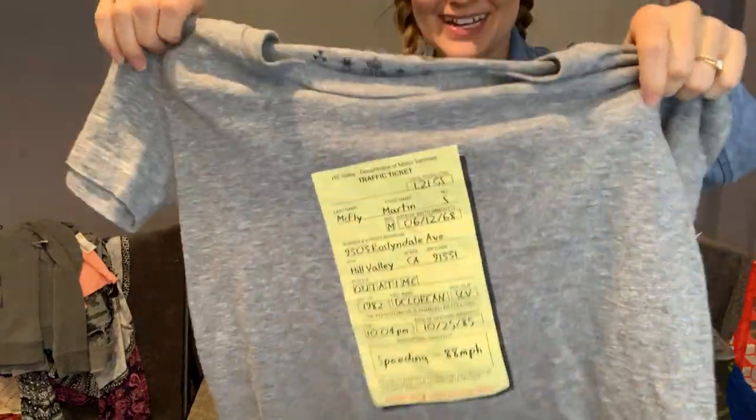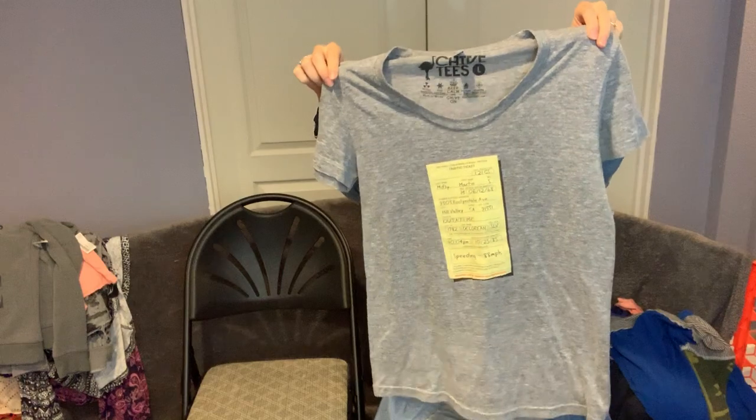I got this for myself because it's so cool. The brand is Chive Tees. It says it's like a speeding ticket for Marty McFly — it's totally Back to the Future. I'm keeping this because why not? It costs 60 cents so I can have it.